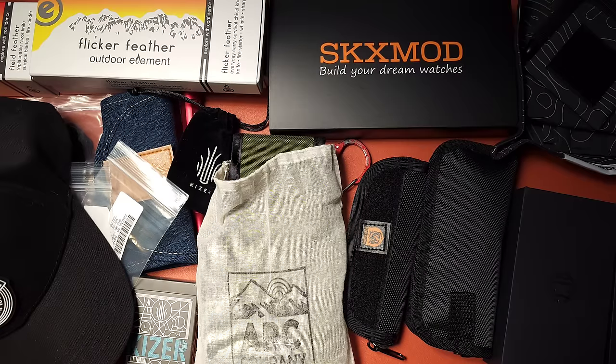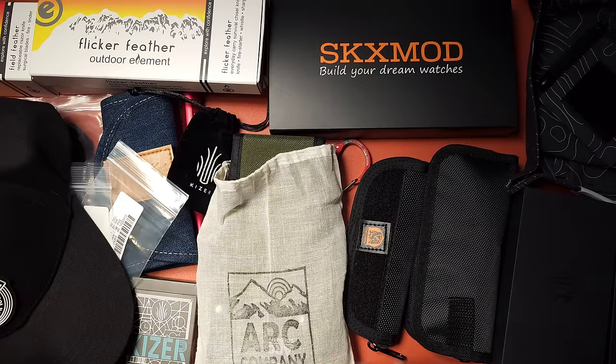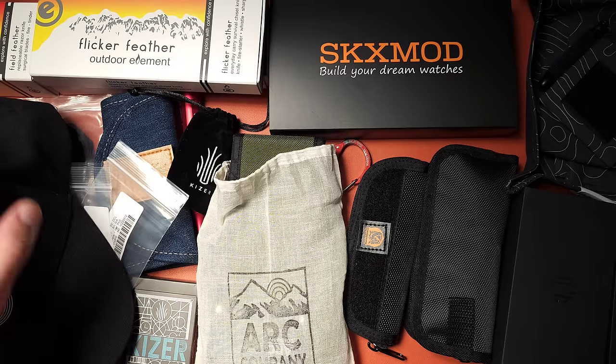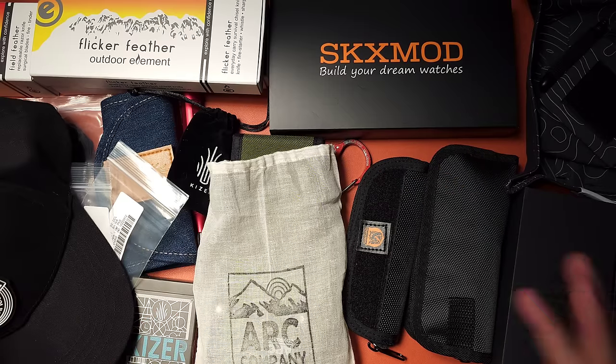Welcome back to Gear of the Week. We have a lot of stuff to talk about. Christmas just happened and I got a bunch of stuff in the mail from different companies, so we're going to talk about some fixed blades, watch modifications, wallets, knives, and much more. Let's go ahead and get started.